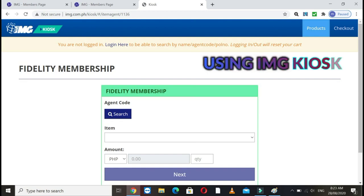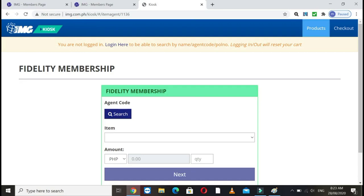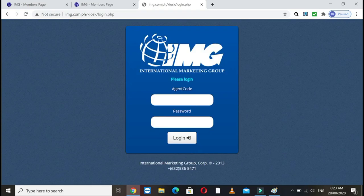On the first link, on the left side, this is what will appear: Fidelity Membership Automatics. Just click on the agent code field and enter your agent code. While you're not yet logged in as Agent 1, when you click it, a login screen will appear — enter your agent code and password. It's the same credentials you used to log in to IMG earlier. Just click Login.